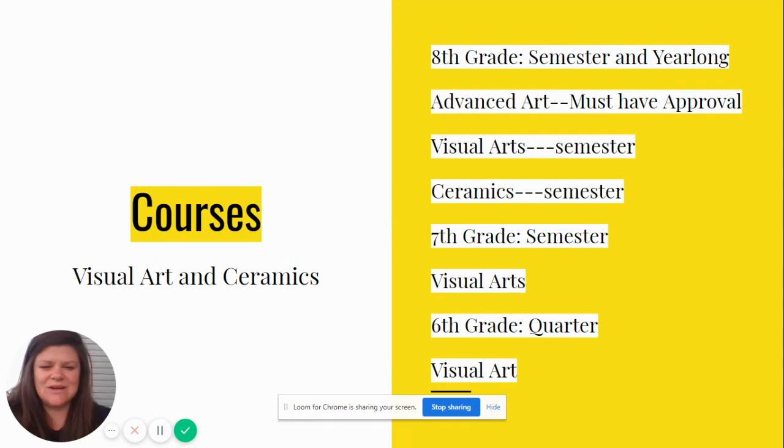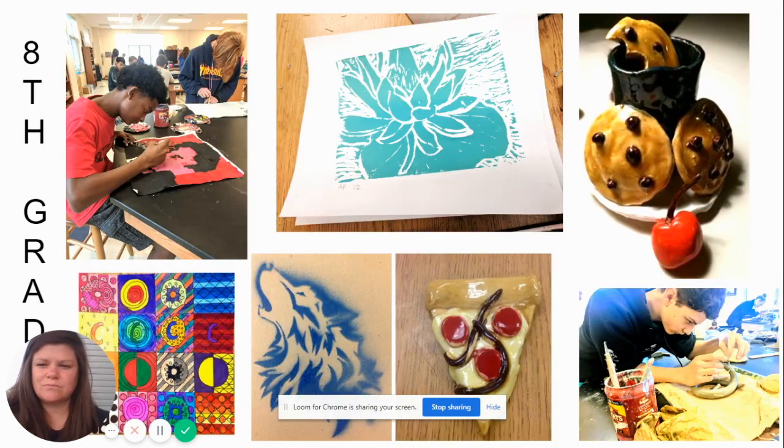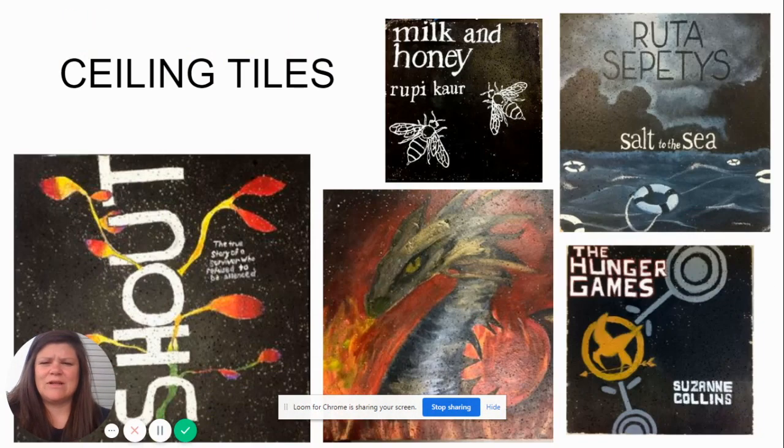Seventh grade we have just visual arts, and that is for a semester. In sixth grade, visual arts as well, but for a quarter. I'm just going to briefly go through these slides. In eighth grade we'll do a clay project, a printmaking project, some graffiti, a painting, and study elements and principles of design.